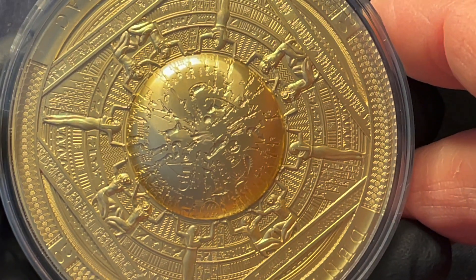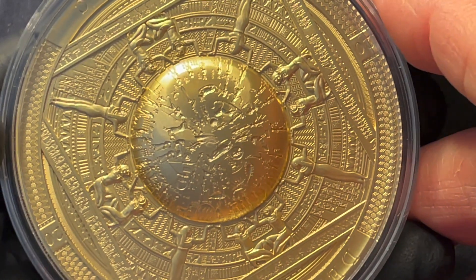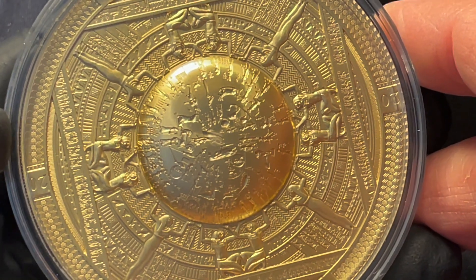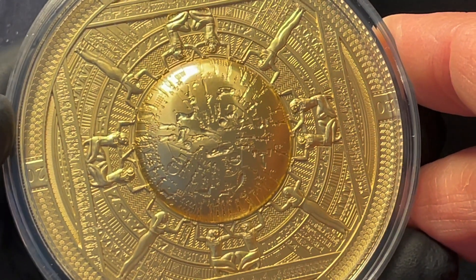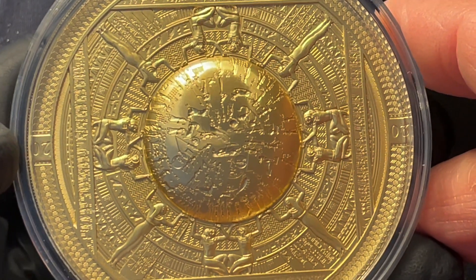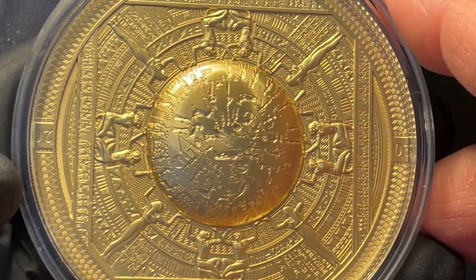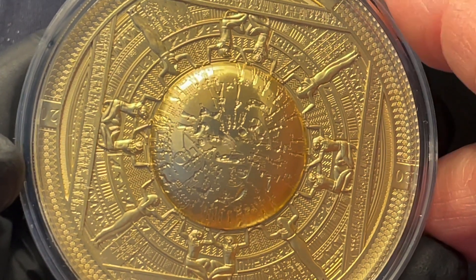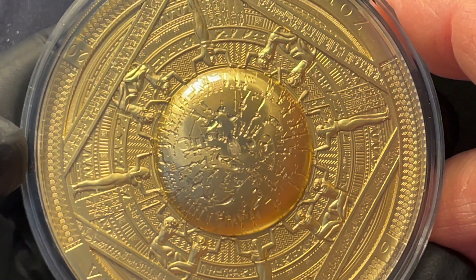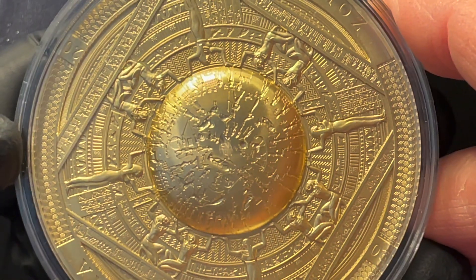This is a very large three-ounce pure 999 silver coin that has been gilded in gold. It's quite large at 65 millimeters, and there are only 99 of these in the world — that's the mintage. There are 333 of them in silver, but only 99 have been gilded in gold like this.